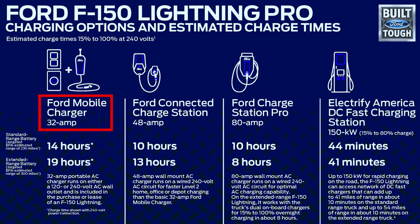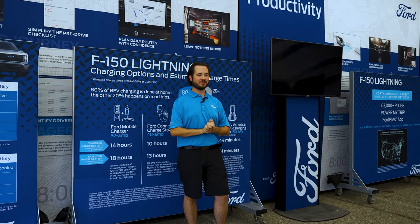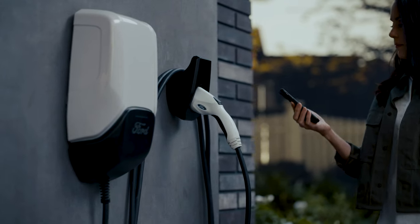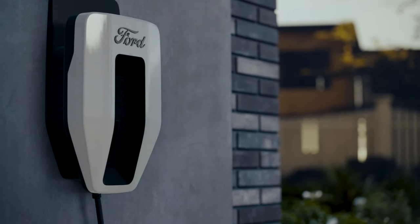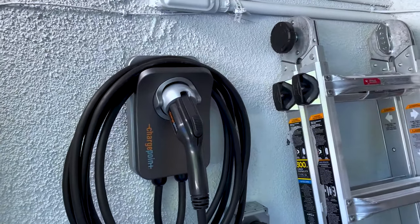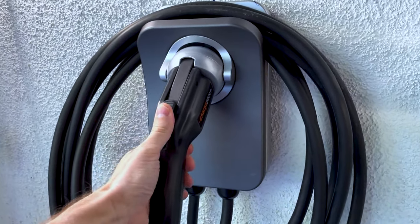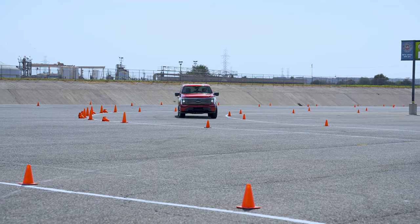Ford offers three different charging solutions for your home. Included with the vehicle is a 32-amp charger built into the cable — you can connect it to a 120-volt wall outlet or a 240-volt outlet typical for a washer/dryer, though 120V will be the slowest way to charge. There's also the Ford Connected Charge Station, a 48-amp charger, or a third-party Level 2 charger like the ChargePoint Flex. You typically need a 60-amp circuit. With a standard range battery you're looking at about 10 hours to charge, or 13 hours with the extended range, going from 15 to 100 percent.